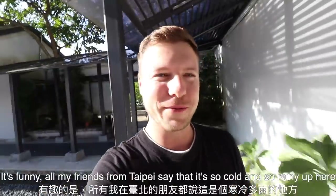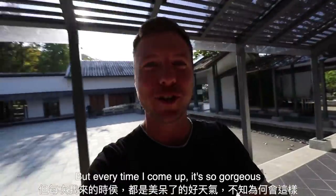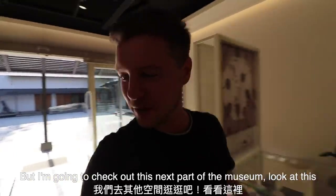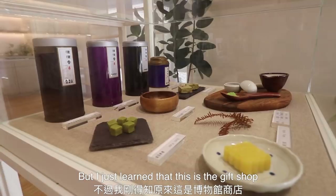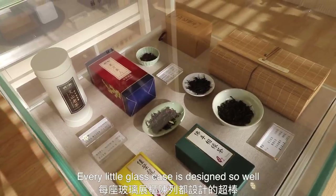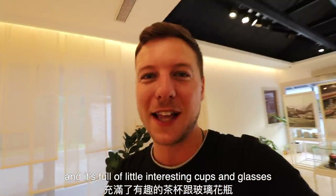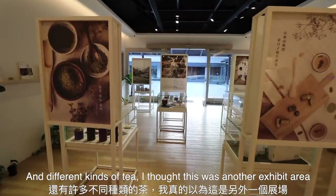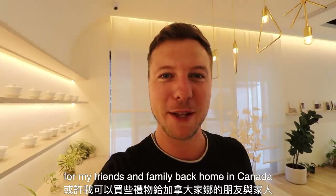All my friends from Taipei say that it's so cold and so rainy up here, but every time I come up it is so gorgeous — I don't know what's going on. I actually thought this next area was another exhibit but I just learned that this is the gift shop. It looks so beautiful — every little glass case is designed so well and it's full of little interesting cups and glasses and beautiful different kinds of tea. I'm going to check it out and maybe even pick something special up for my friends and family back home in Canada.